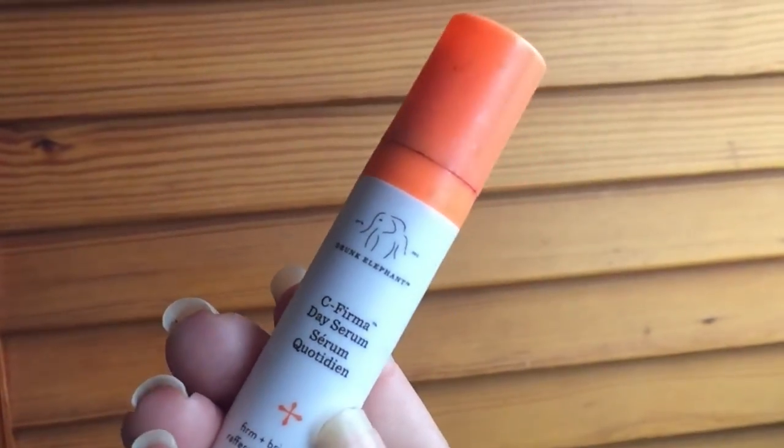I'm also over the moon for the C-Firma Day Serum — this is their vitamin C serum and it is so amazing. You get this size in the daytime kit, which also includes an SPF. I'm going to add SPF through my foundation today. This is working so well for my skin. I wanted to share these products so you can make informed skincare decisions during the sale and save some money. Don't forget Ebates — I'll leave a link below. You can get 20% off and earn cash back on your purchases.